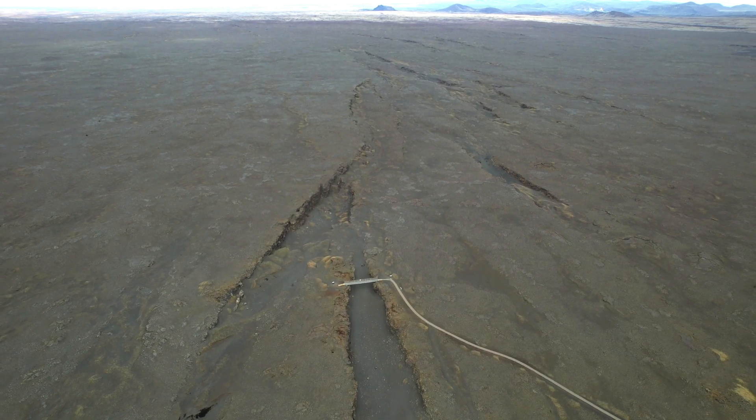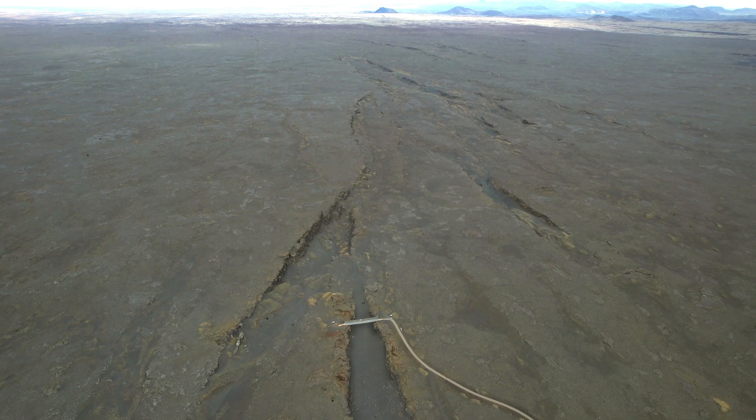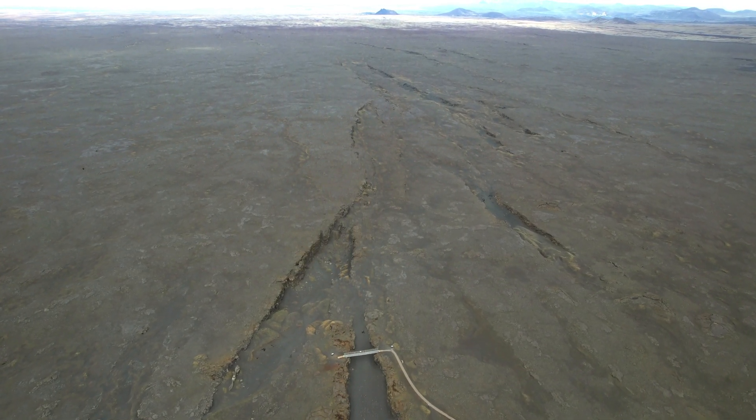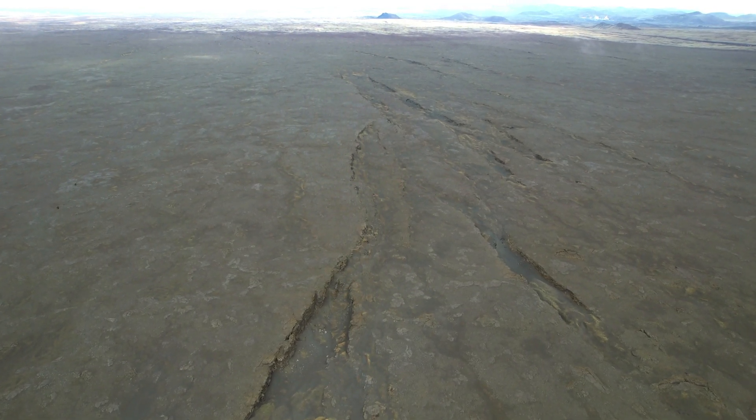Even today, a year after the nearby Geldingadalir eruption, we still haven't done all we can to make things easier for our guests, so they can get a feel for the land no matter how it looks.